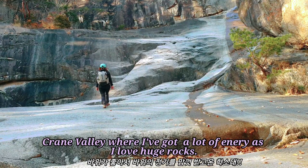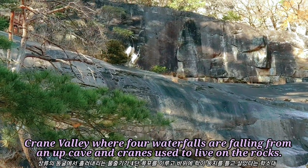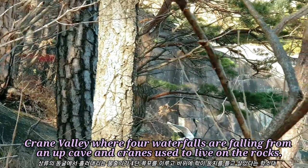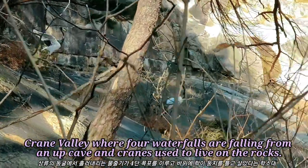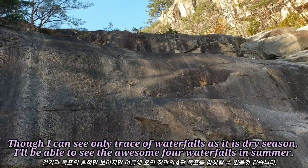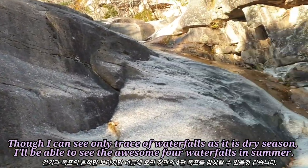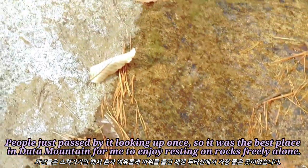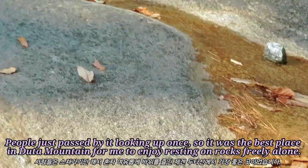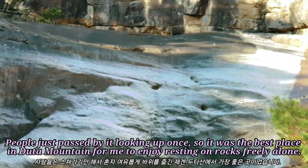Crane Valley, where I've got a lot of energy as I love huge rocks. Crane Valley, where four waterfalls are falling from an upper cave and cranes used to live on the rocks. Though I can see only traces of waterfalls as it is dry season, I'll be able to see the awesome four waterfalls in summer. People just passed by it looking up once, so it was the best place in Tamaung for me to enjoy resting on rocks freely alone.